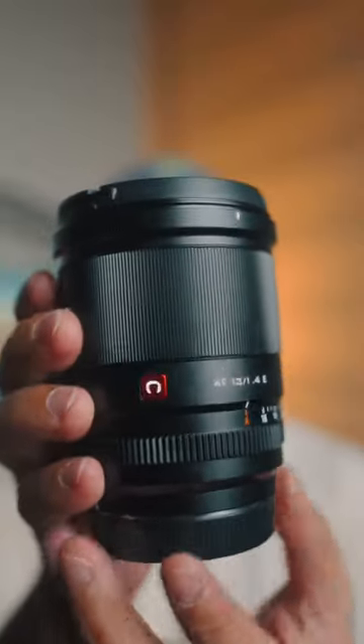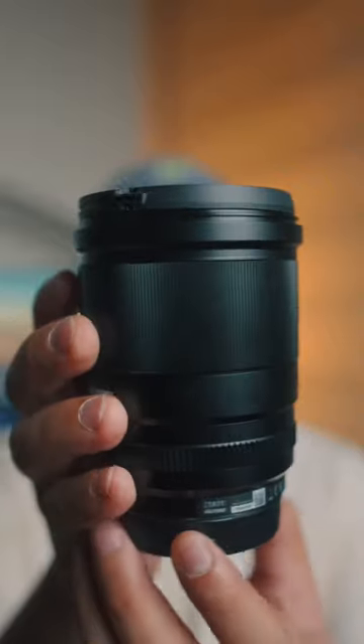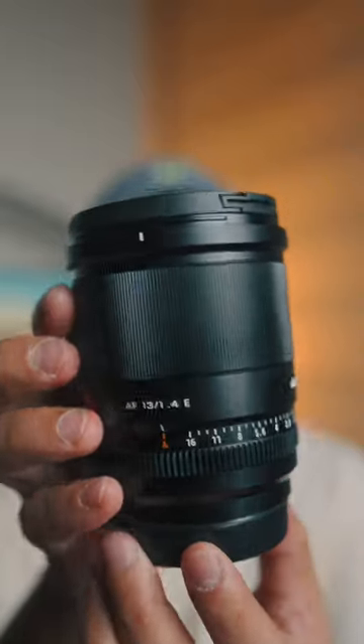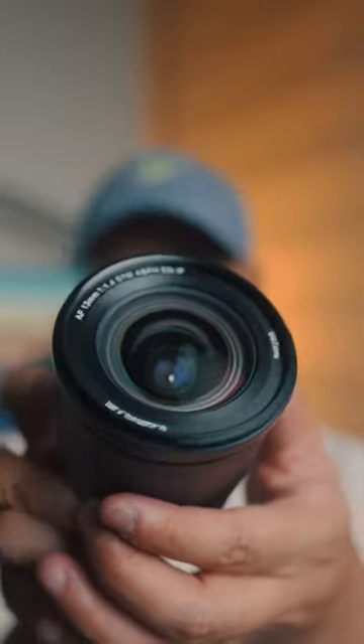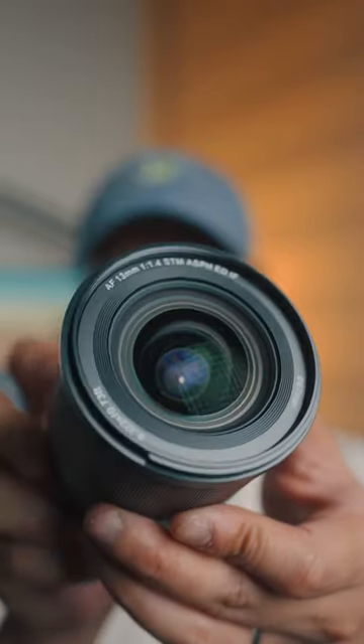This is the Viltrox 13mm f1.4. I'd say this could be one of the best wide-angle lenses for Sony APS-C bodies. For both face detection and object tracking, this 13mm gets the job done — quickly and accurately.